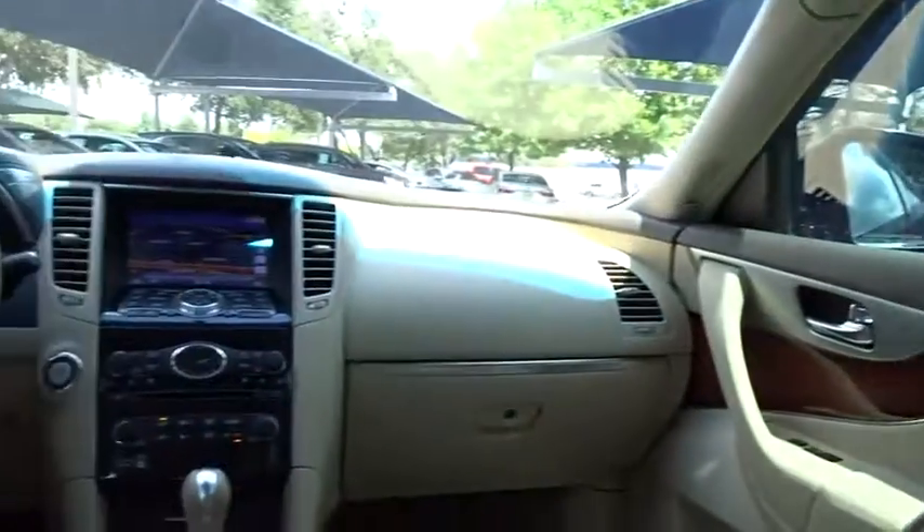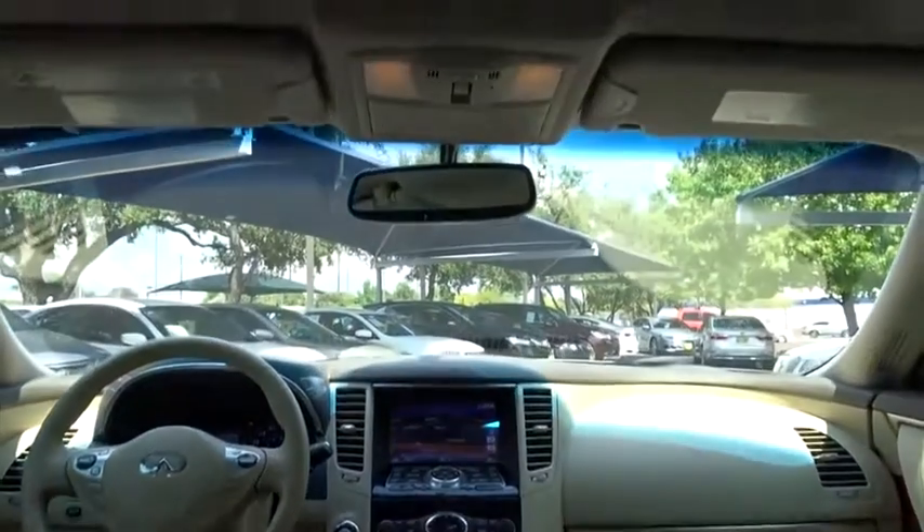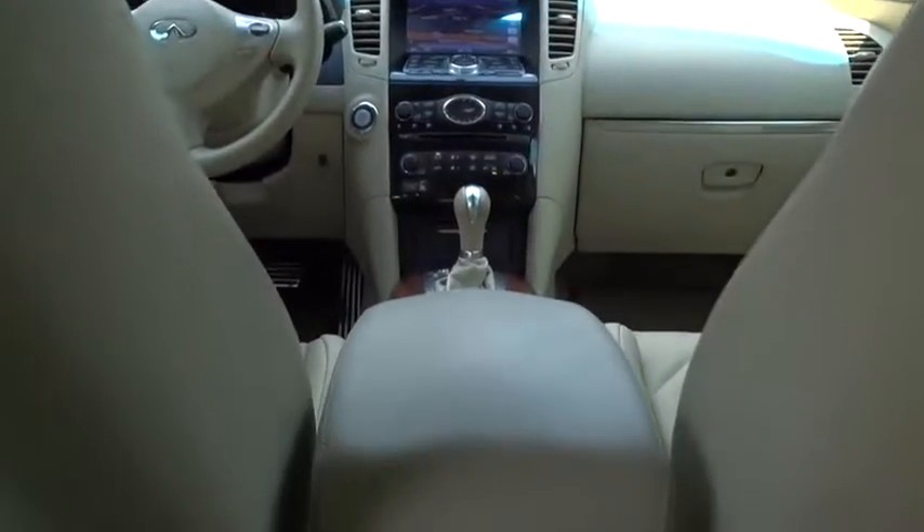Keyless entry, backup camera, stability control, traction control, power passenger seat, anti-lock braking system, steering wheel audio control, leather-wrapped steering wheel, Bluetooth, power steering, adjustable steering wheel, floor mats.